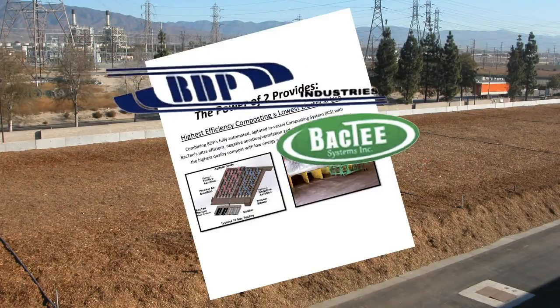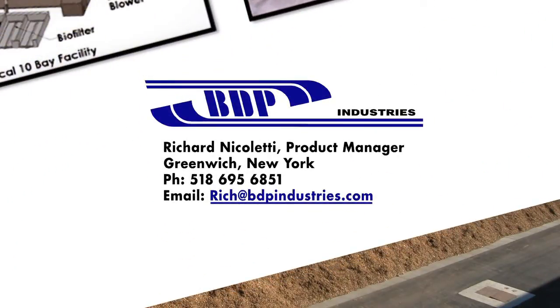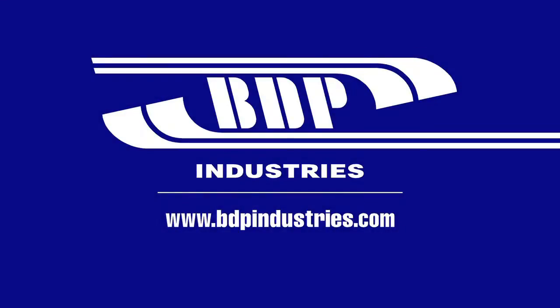For more information about the ICS system, please contact Richard Nicoletti at 518-695-6851, or email him at rich@bdpindustries.com, or visit us online at bdpindustries.com.